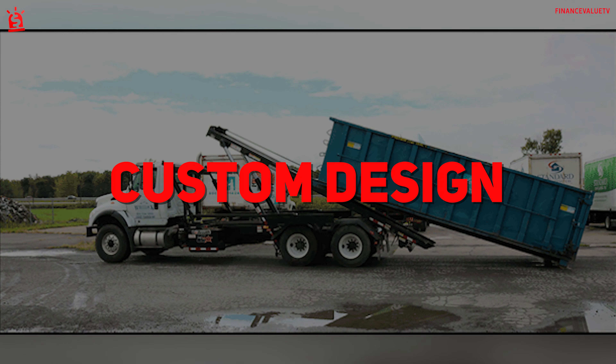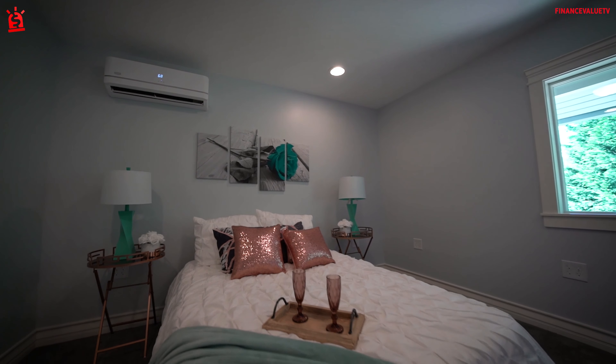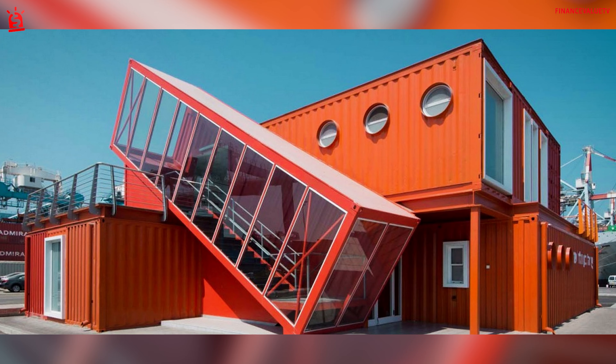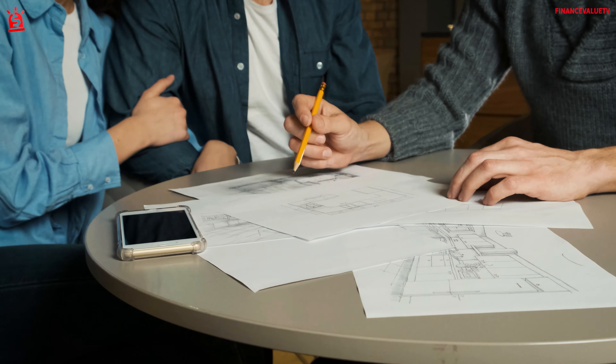Custom design. While they may seem simple, you can customize the shipping containers to create the perfect layout for your home. Some owners even stack and connect several containers together so they're not limited by the size and shape of the starting space. Consulting a designer who is familiar with container houses can help you decide on the size and layout of your home.